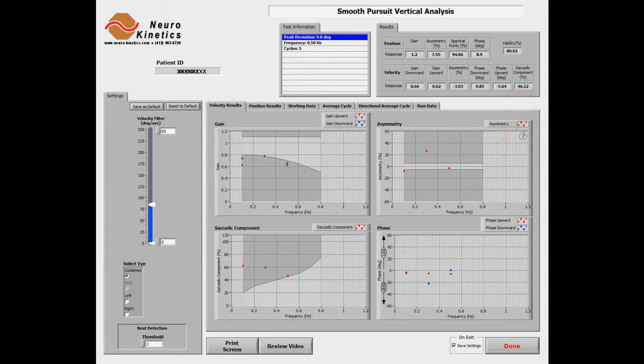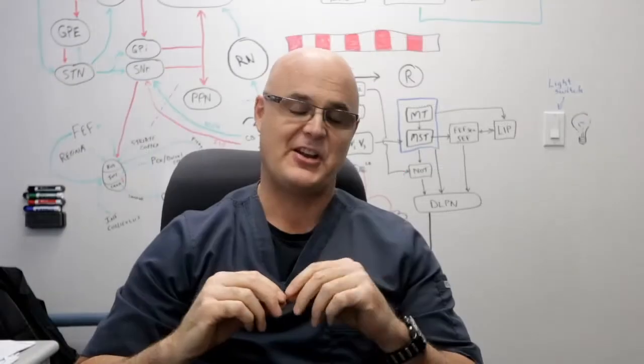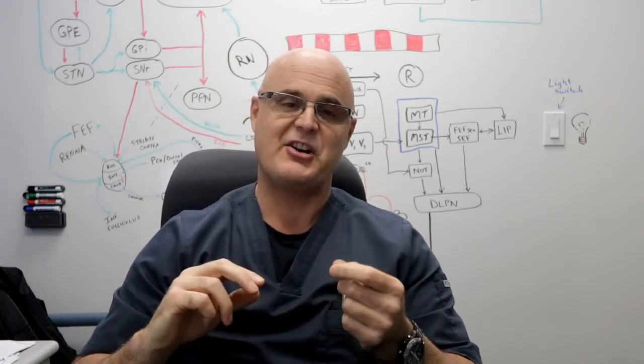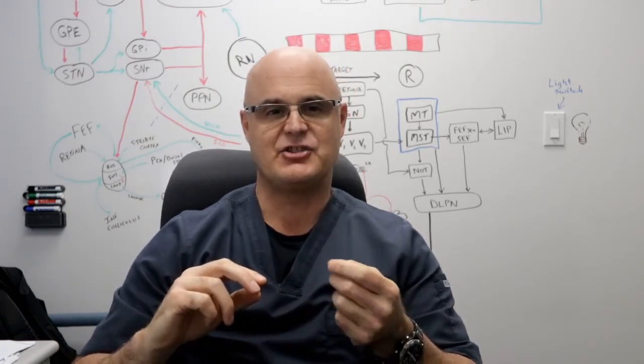This means her eyes were off the target about half of the time. Imagine how this problem would affect trying to follow a puck on the ice, or a ball in the air, or even traffic on a road. And here's something interesting: while your eyes are making a saccade, you're blind. Your brain shuts down your awareness of what your eyes see during the saccade.